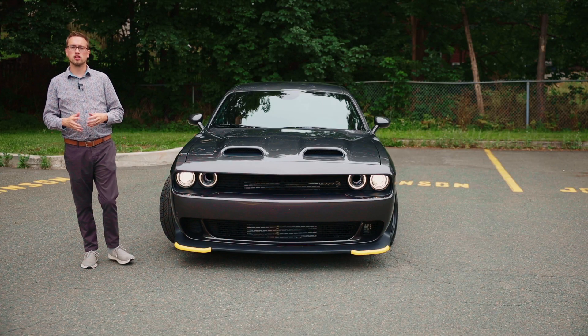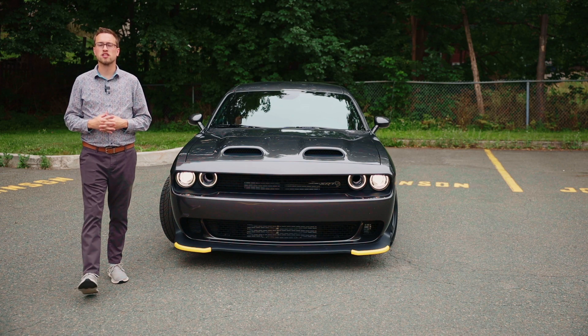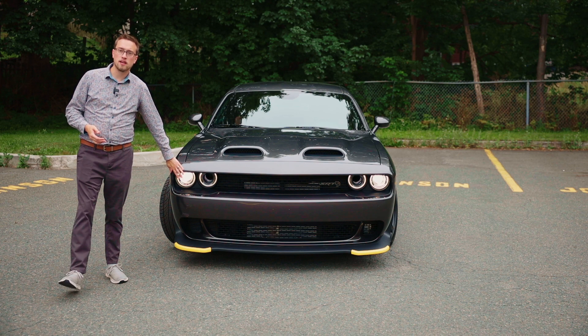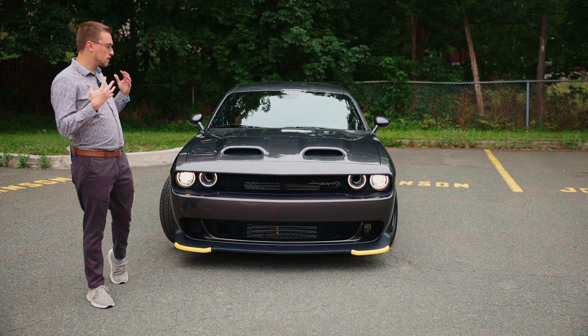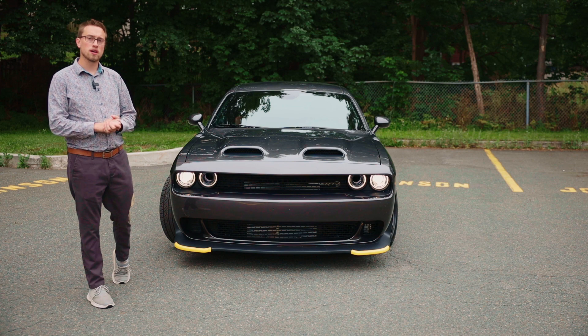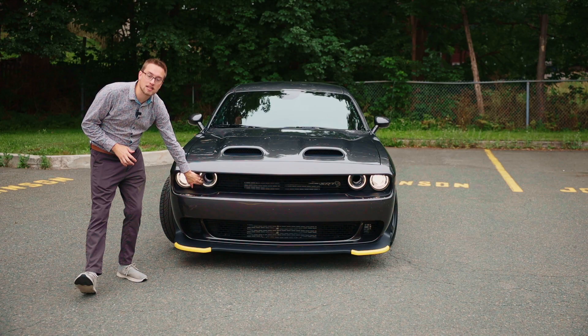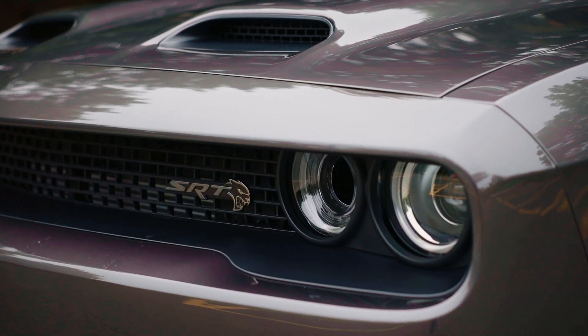The looks of the Dodge Challenger are quite aggressive and pay heritage to the 1970s Dodge Challenger. With its wide stance and famous circle LED daytime running lights, it has a real presence on the road. A fun quirk with the front is that while those are your LED lights, the center ones inside are actually air vents that feed that 6.2-liter engine.